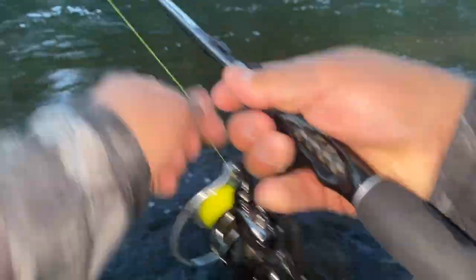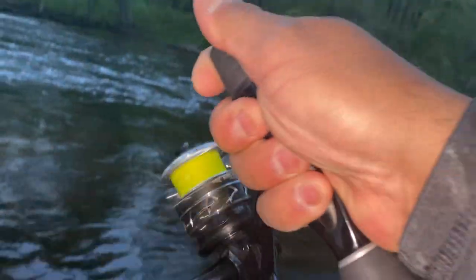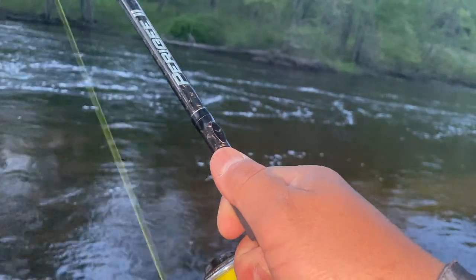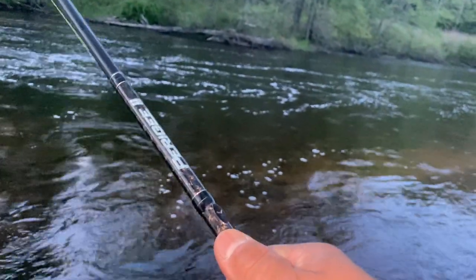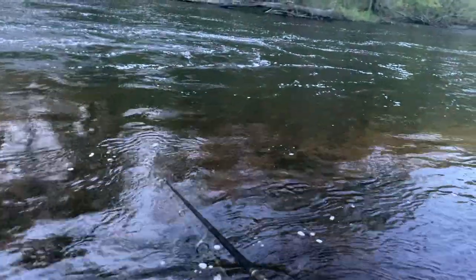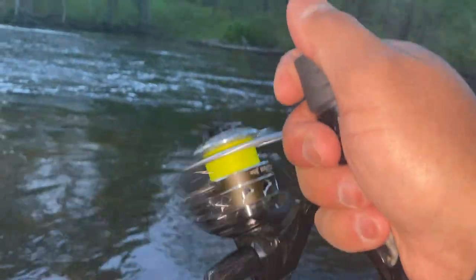Oh yeah, nice cast right there — oh, got a bite right there! Man, if I had my waders... oh wait, wait — another fish! He followed it, he followed it! Holy moly, let's see if I can do it again.